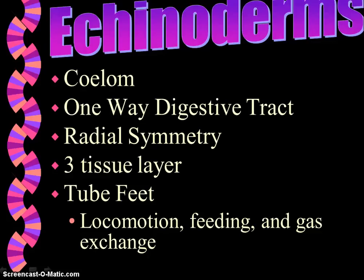They have a body cavity called the coelom. They have a one-way digestive tract, meaning they have a mouth and an anus. This radial symmetry means you can pass a line through any point in any direction. They have three tissue layers, and they do have tube feet. Tube feet are very important in locomotion, feeding, and gas exchange. We call it pentamerous radial symmetry because it can be divided into five equal parts from a central axis.